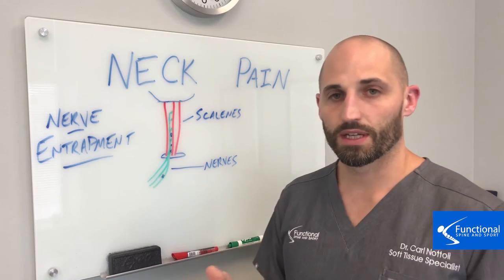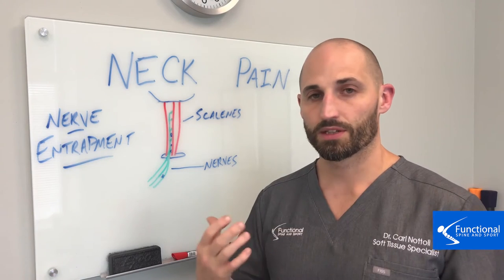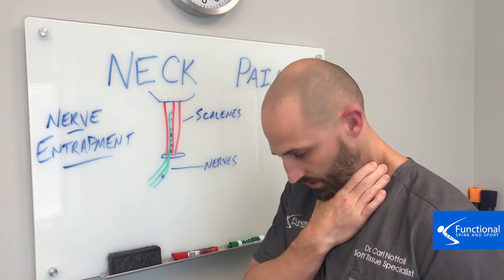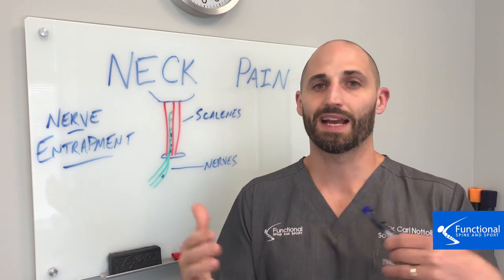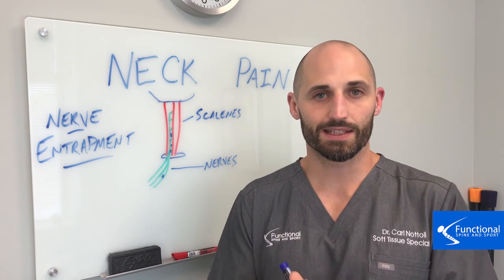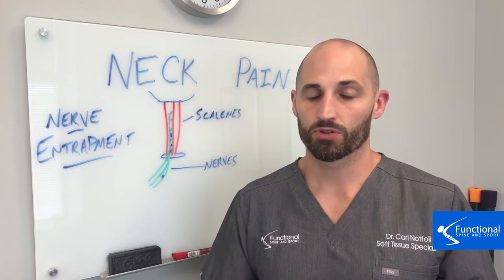One of the big reasons you get this is because it's just overused all the time. Poor posture is the number one cause — these tissues are always shortened and weakened, your shoulders are pulled forward, so those nerves and muscles are just pulled into each other constantly. That constant rubbing back and forth creates inflammation and tension that sticks them together. Over time that continues to stick and stick — and it shouldn't be stuck.